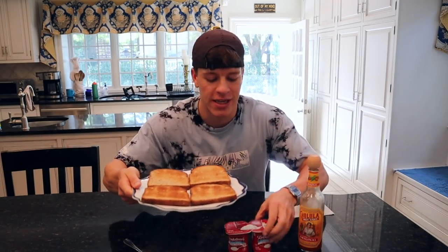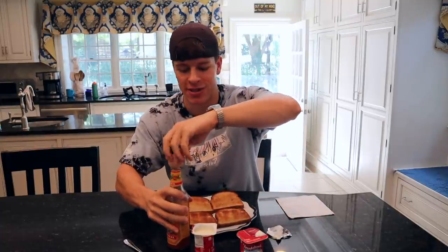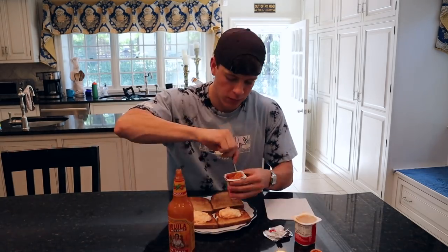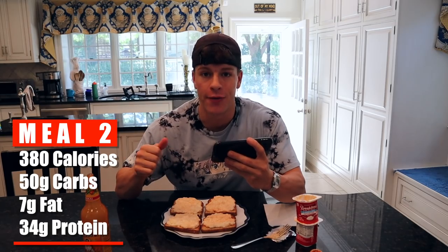Now we've got our bread toasted. We're going to crack open our two cottage cheese containers. What I personally like to do is put the hot sauce right on top of the cottage cheese, mix it up, and then put it on the toast. There is our post-workout meal. For this meal it is 380 calories, 50 grams of carbs, 7 grams of fat, and 34 grams of protein.